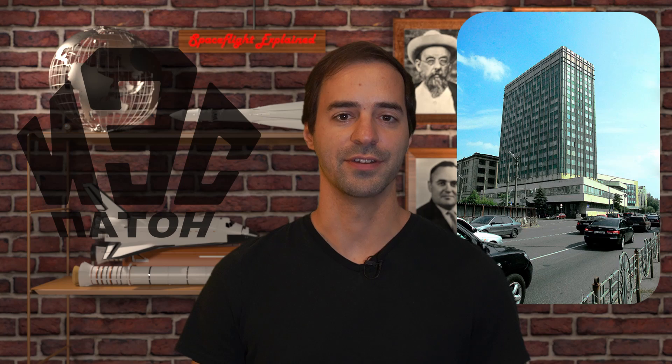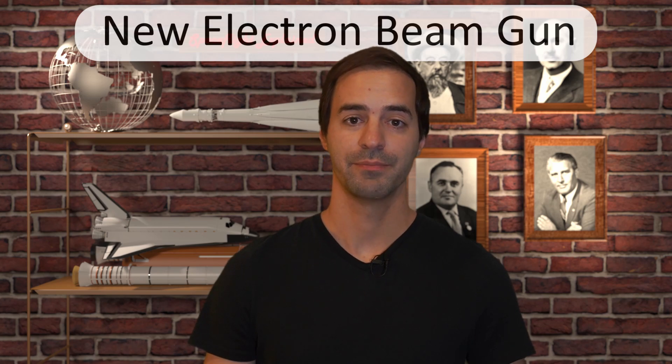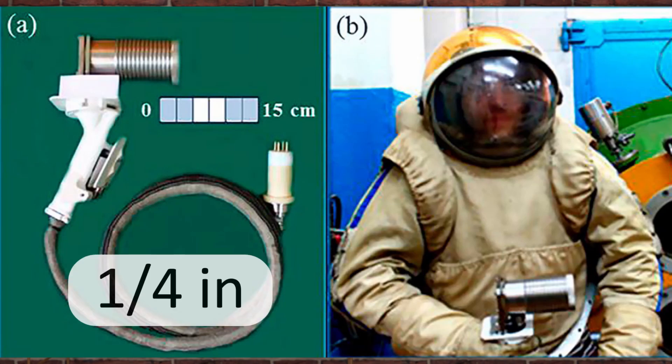To conclude the complete history of welders designed for space, the latest contribution comes from Ukraine's Patton Institute again. Their creatively named New Electron Beam Gun, built in 2018, is a greatly improved version of their manually operated designs. It is lighter, smaller and more powerful, with 2.5 kW of power and can weld up to 6 mm thick aluminum or 4 mm thick stainless steel.